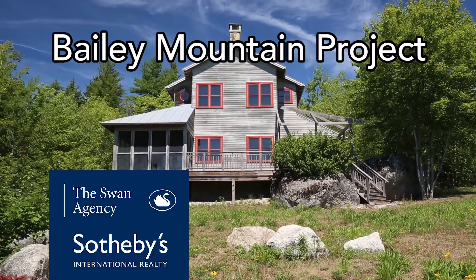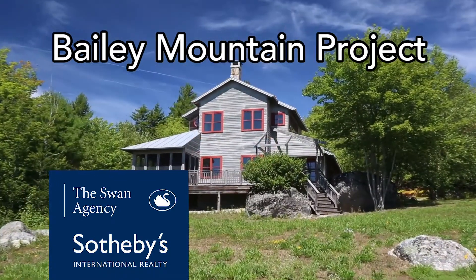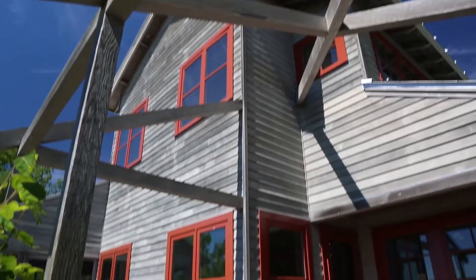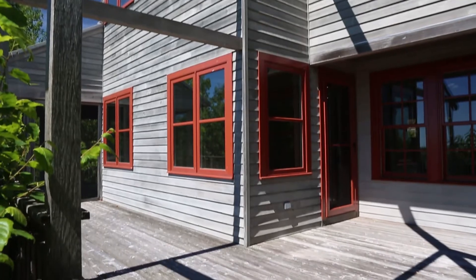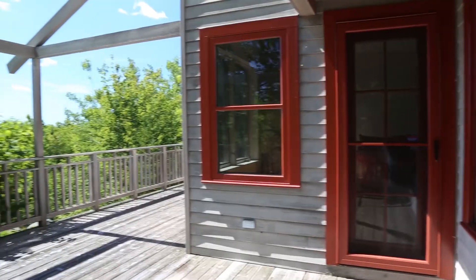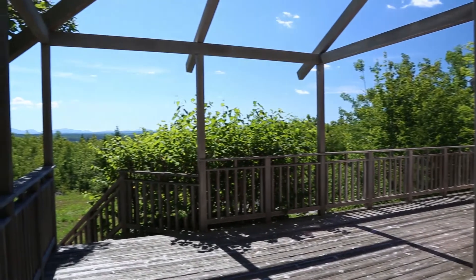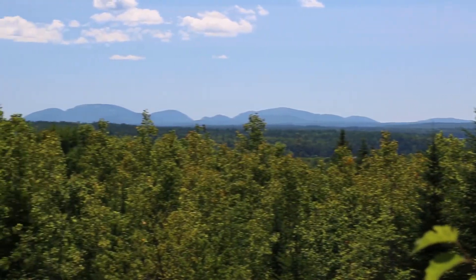Imagine owning 155 acres on the top of Bailey Mountain with beautiful views of Acadia and the Bay, surrounded by nature. This offering includes three Bob Knight designed homes already finished with excellent quality construction. The largest of the homes currently included in this offering is the Cadillac, with gorgeous ocean and mountain views.